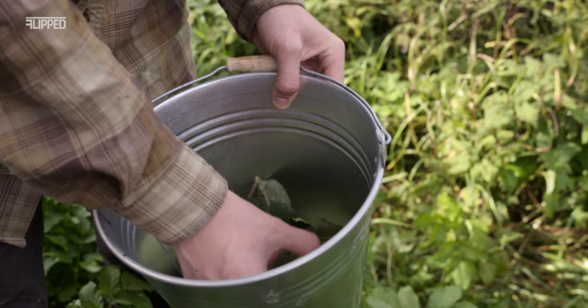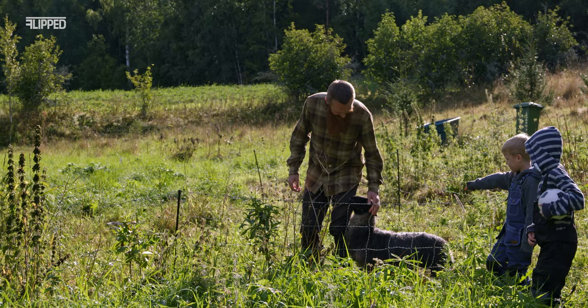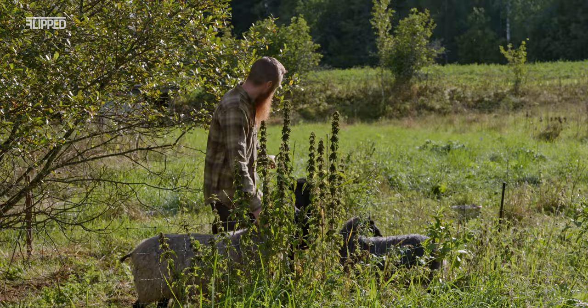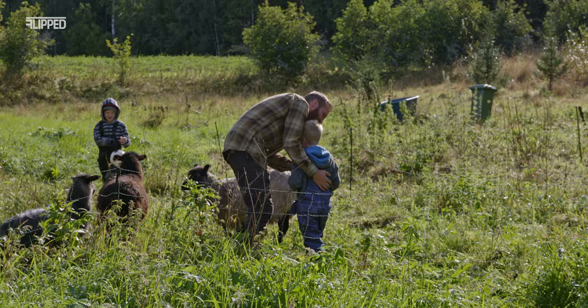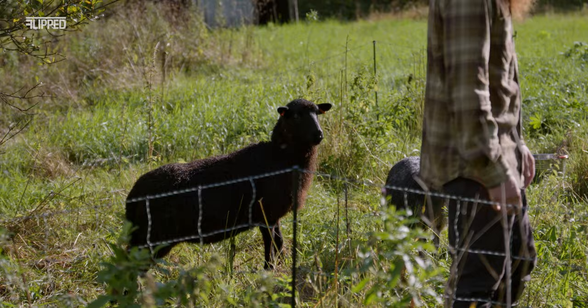We have three sheep. We've had them from the beginning of the summer, so we're kind of new with them. The oldest one is Maya — this gray one — she's about two and a half years old. Maya is the mother of this black one. This is Piki, which is Maya's daughter, and she's just over one year old. She's very shy.